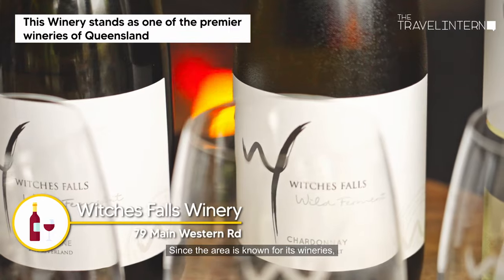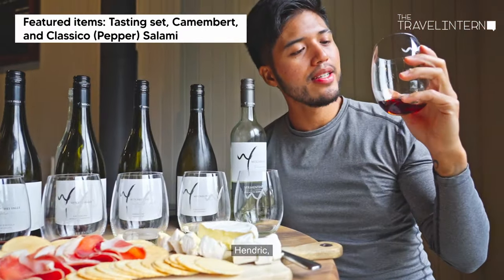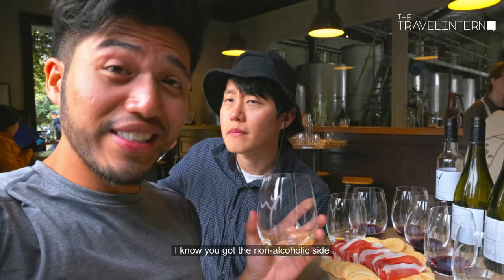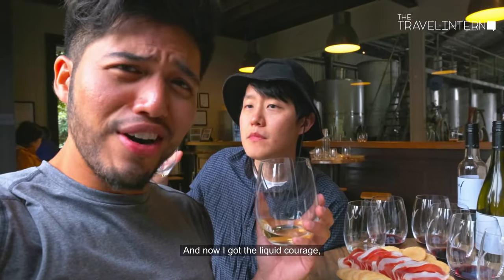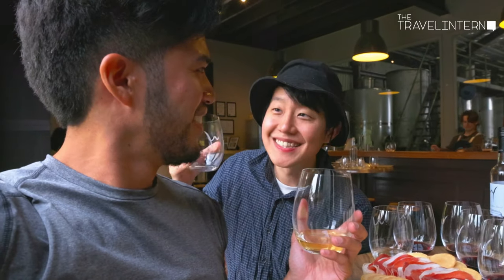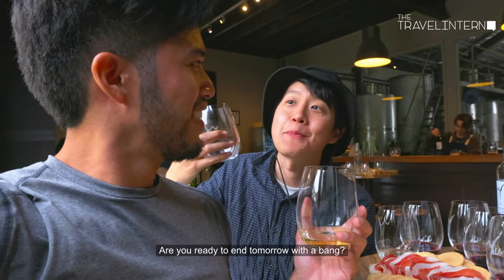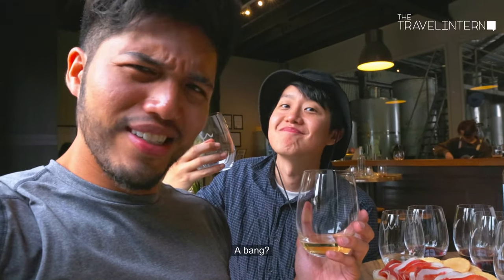Since the area is known for its wineries, we had to try wine tasting here at Witches Falls Winery. Hendrick, I know you got the non-alcoholic side because you're driving. Now that I've got the liquid courage, I gotta tell you — I actually enjoyed my time with you! See, I told you it would be fun. Are you ready to end tomorrow with a bang? A bang? What do you mean?